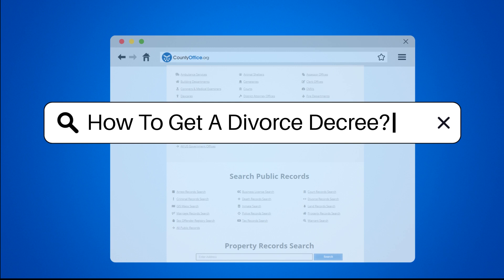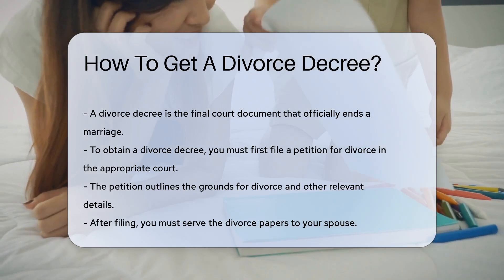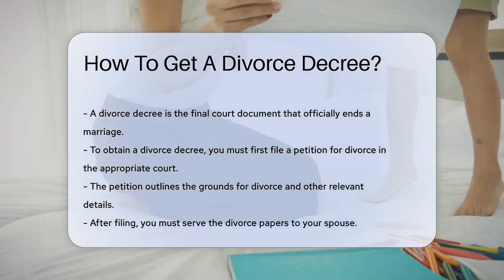A divorce decree is the final court document that officially ends a marriage. To obtain it, you must first file a petition for divorce in the appropriate court. This petition outlines the grounds for divorce and other relevant details.